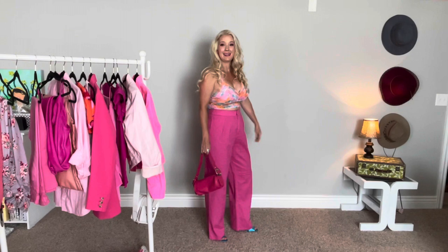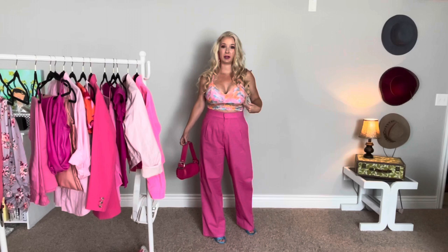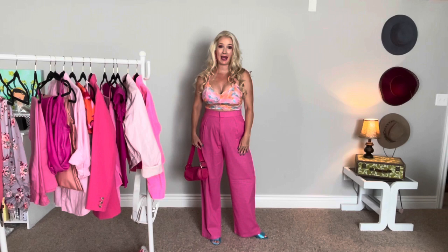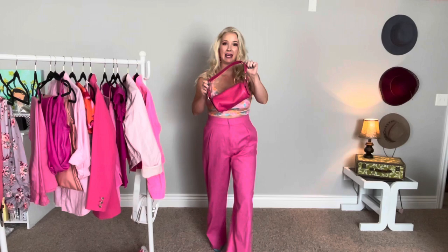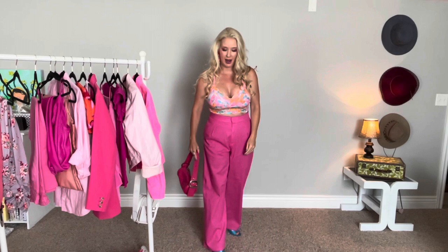For this look, I just have a little bralette — I thought this was really cute and it just looked really Barbie to me. This is from Walmart. I paired it with some pink trousers from Shein, just really lightweight, high-waisted, wide-leg trousers. I'm finishing it off with my pink circle bag from Walmart. I picked this up for five bucks — I think it's so cute.